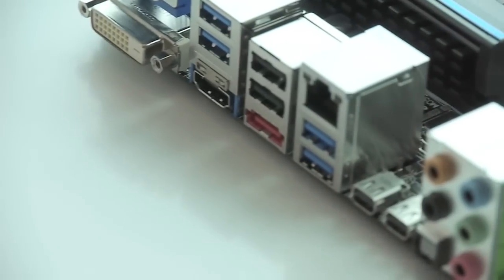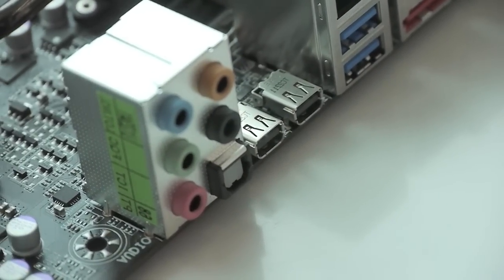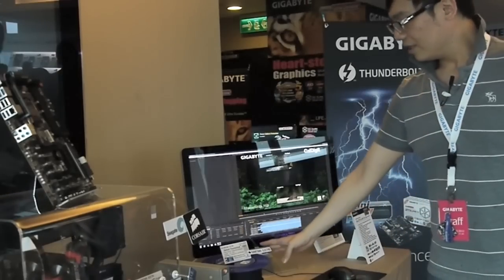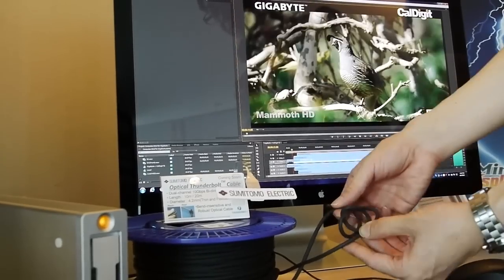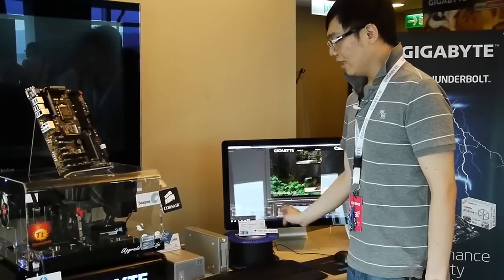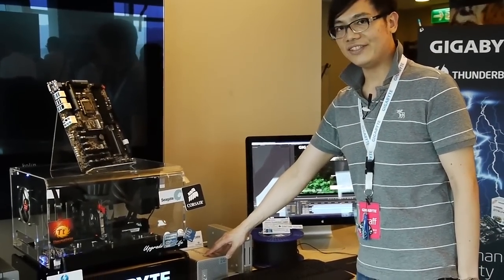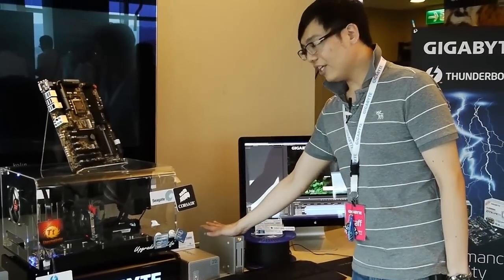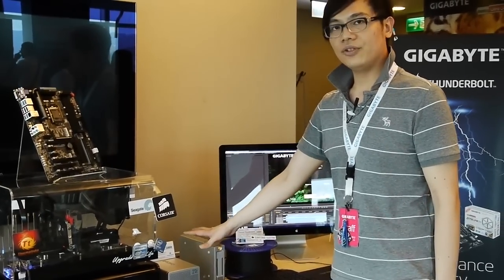You can do some serious video editing, which is what you see on the screen behind me. Here you can see a Sumitomo optical cable. The connection goes from our host through this optical link to this CalDigit T2, which has two SSDs inside, and this is a T1 — also part of the daisy chain. So we are chaining up two devices.